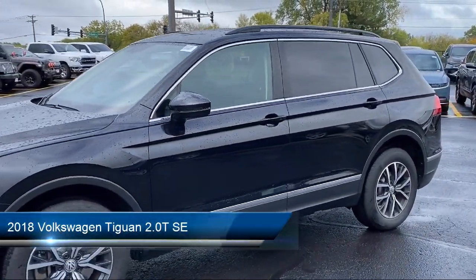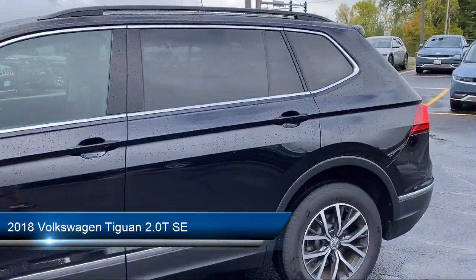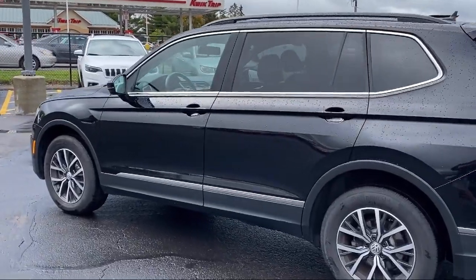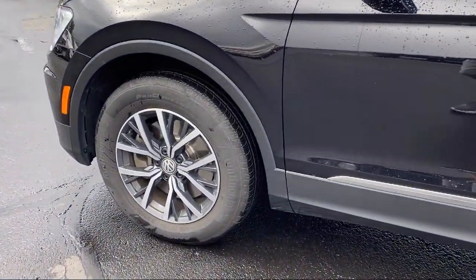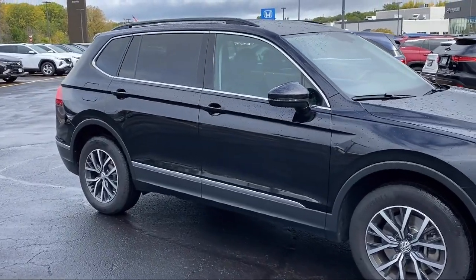It comes equipped with rear view camera, roof rack, heated front seats, keyless entry, electronic stability control, speed sensing steering, outside temperature display, steering wheel controls, Sirius XM satellite radio, rear spoiler, and has less than 45,000 miles on the odometer.